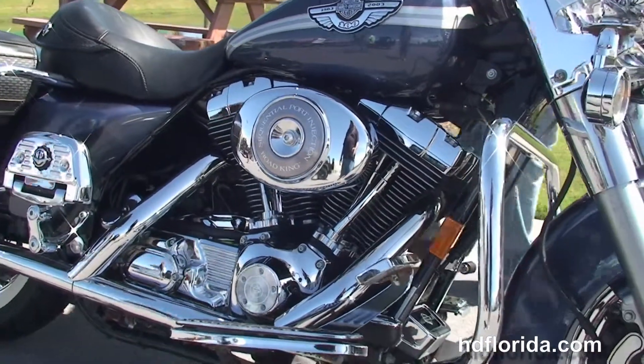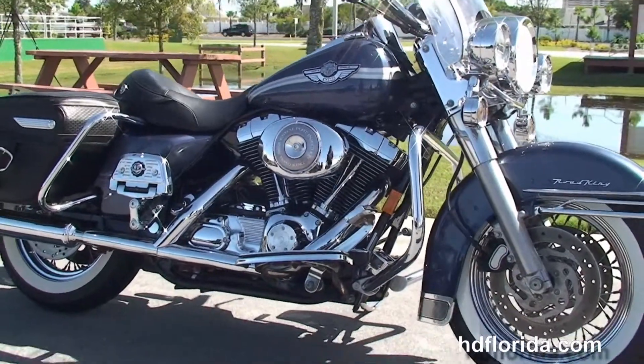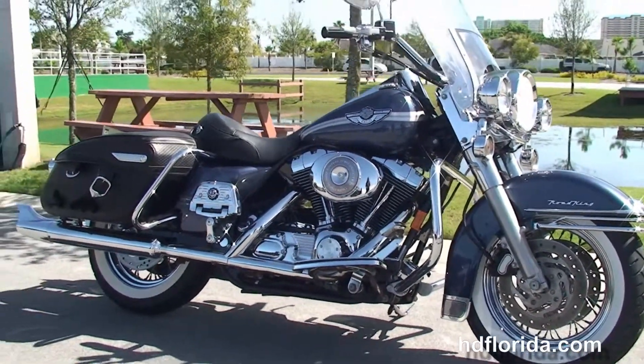This bike only has 8,124 miles on a piece of Harley-Davidson history. This bike also has factory cruise control, and options and accessories retail at $3,200. It's in stock and ready for immediate delivery.